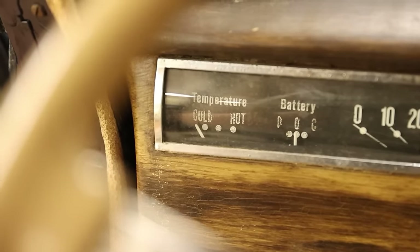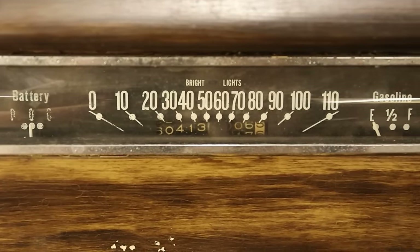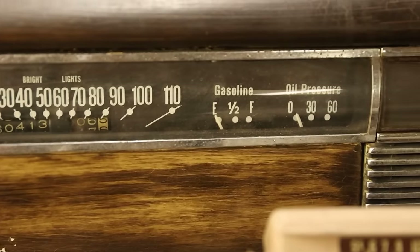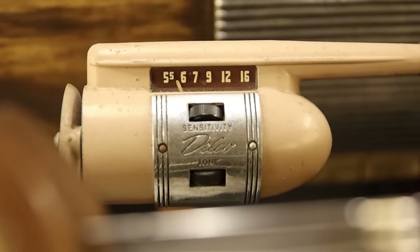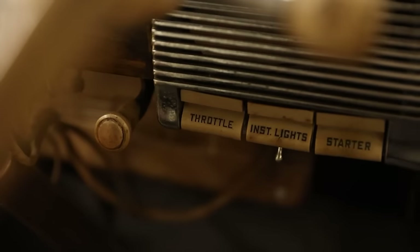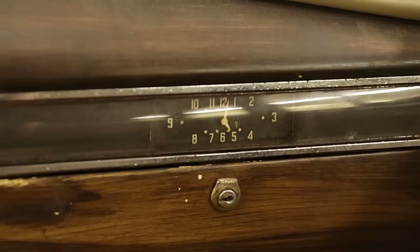On to the button switches and knobs, starting on the left and moving right: coolant temperature, amp meter, speedometer with high beam indicator at the top and odometer/trip at the bottom, gasoline gauge, oil pressure, headlights, Delco sensitivity radio, windshield wipers, cowl vent, hand throttle, panel lights, starter, key, ashtray, lighter, and clock.